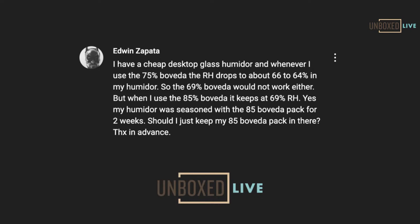Next: a viewer has a cheap desktop glass humidor, using 75s in it, sitting right around 60% to 64% relative humidity. When he uses the 84% Boveda it sits at 69%. His humidor was seasoned with the 84s for two weeks. Should he just keep the 84 packs in there? In this situation — we get this all the time — first double check that you're using the right amount of Boveda for seasoning.